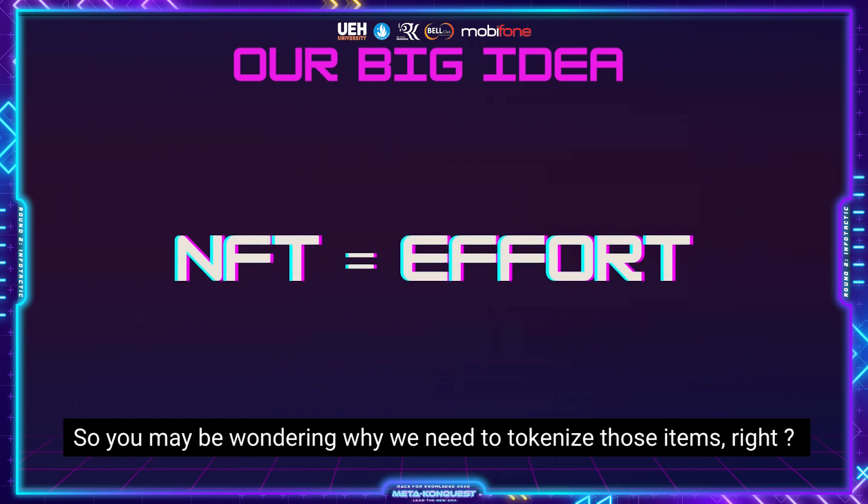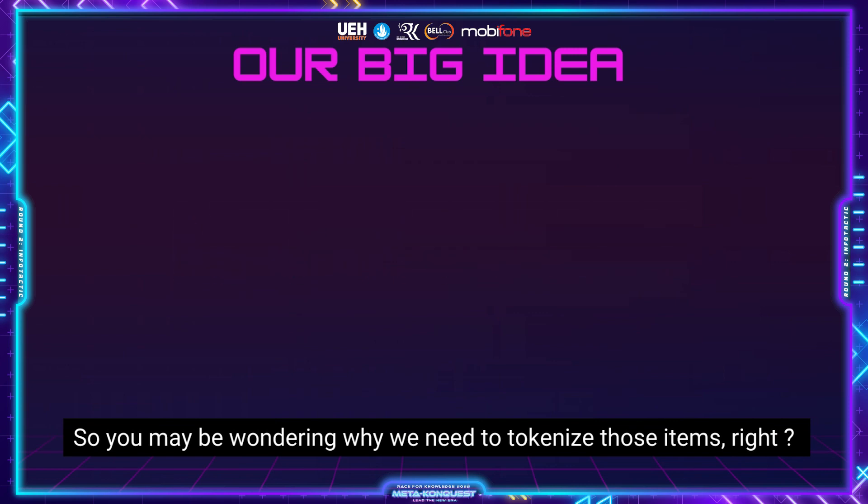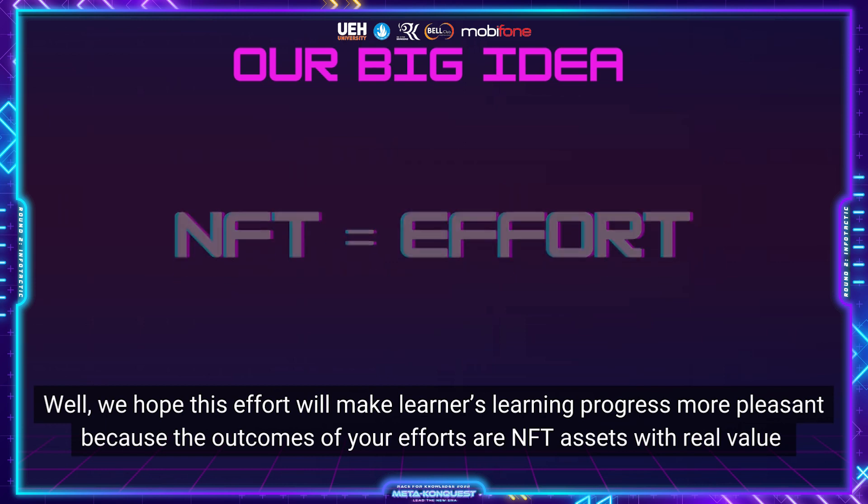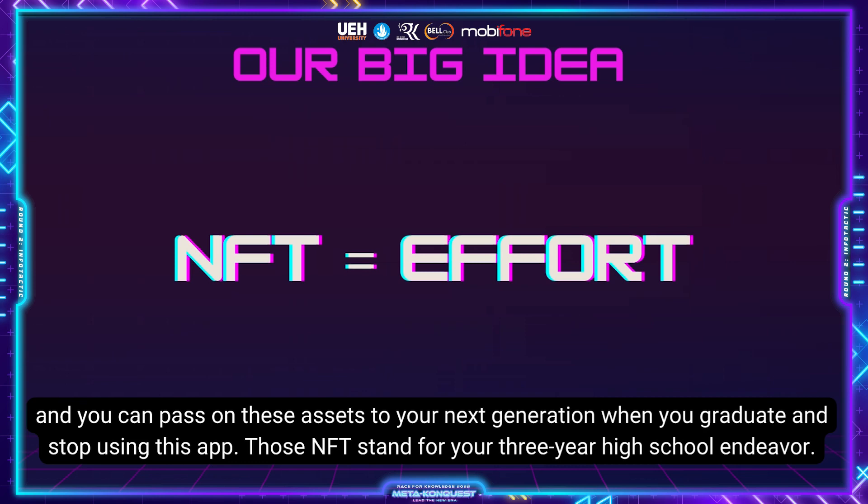So you may be wondering why we need to tokenize those items. Well, we hope this effort will make learners' learning progress more pleasant, because the outcomes of your efforts are NFT assets with real value, and you can pass on these assets to your next generation when you graduate and stop using this app.